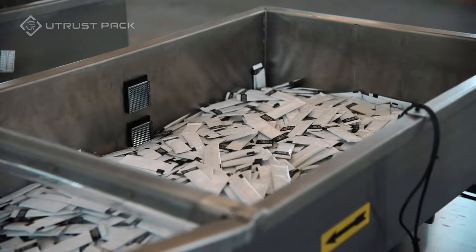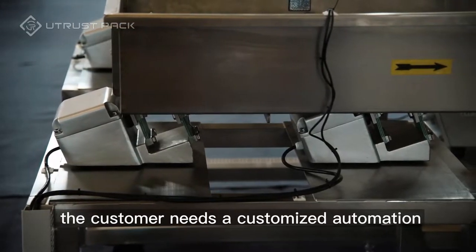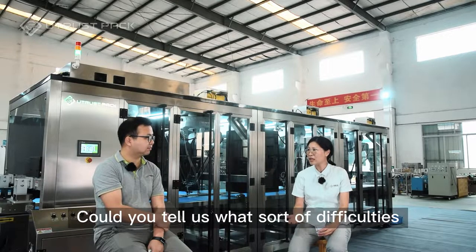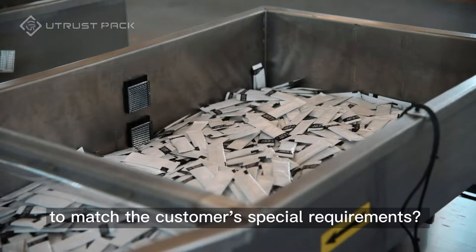Thanks Mr. Li. Now we know the customer needs a customized automation packaging solution from us. Could you tell us what sort of difficulties we need to deal with to match the customer's special requirements?